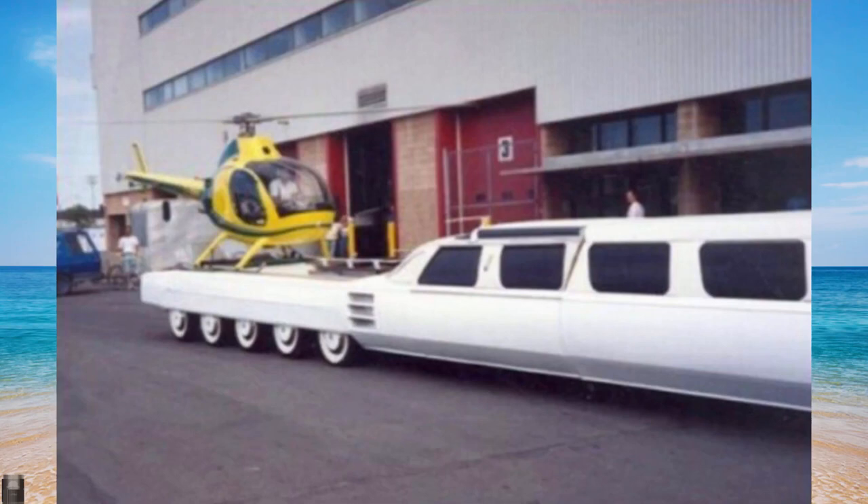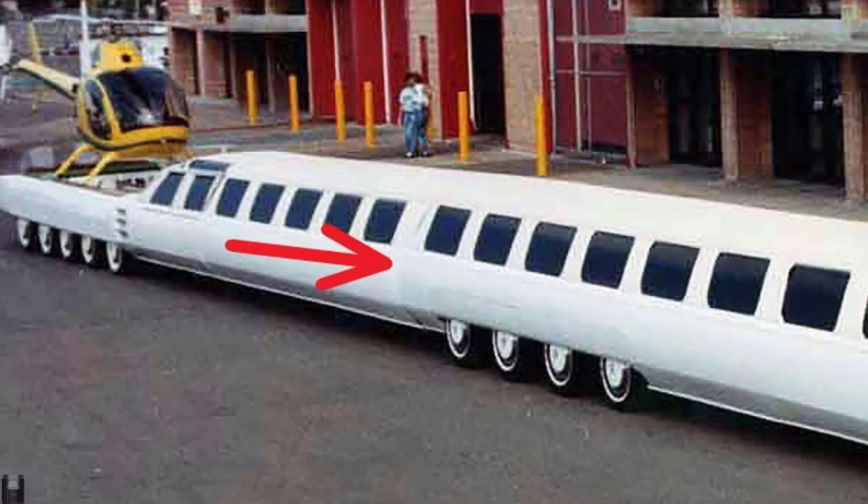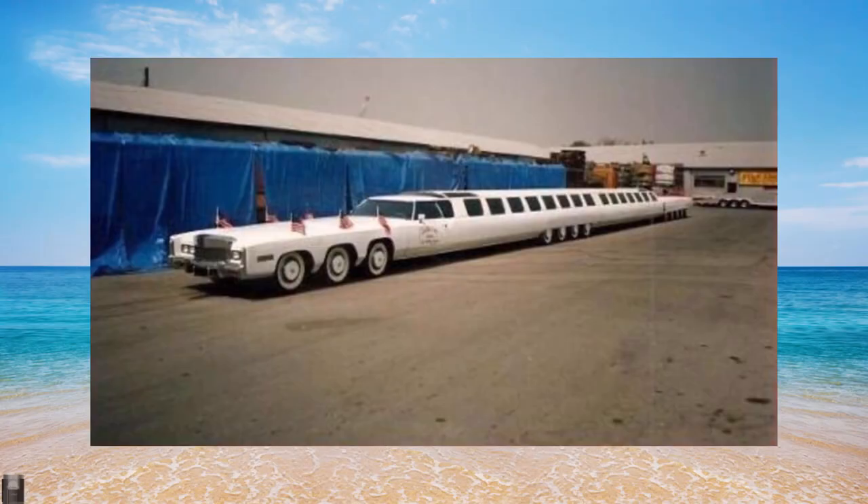In this car everything was twofold — two engines and two driver's seats — because it would be impossible to turn a 100-foot car on its own. The first question everyone asks when seeing the American Dream is how this car turns. Immediately behind the central wheel group there is a fracture, visible in photographs. At this point the car splits and can turn like a road train, with the rear of the limousine acting as a trailer.